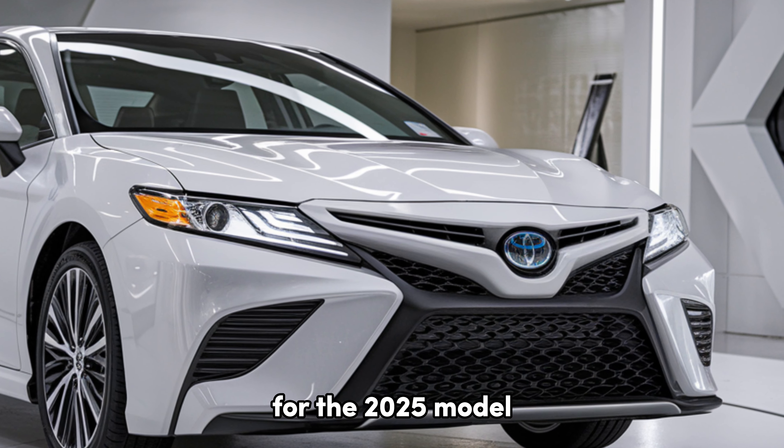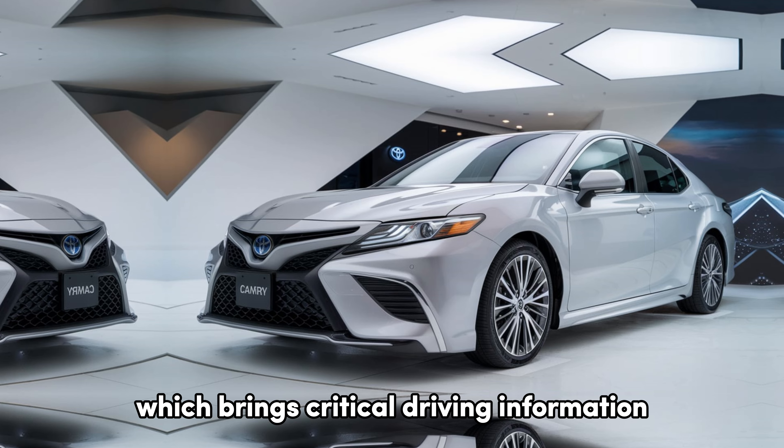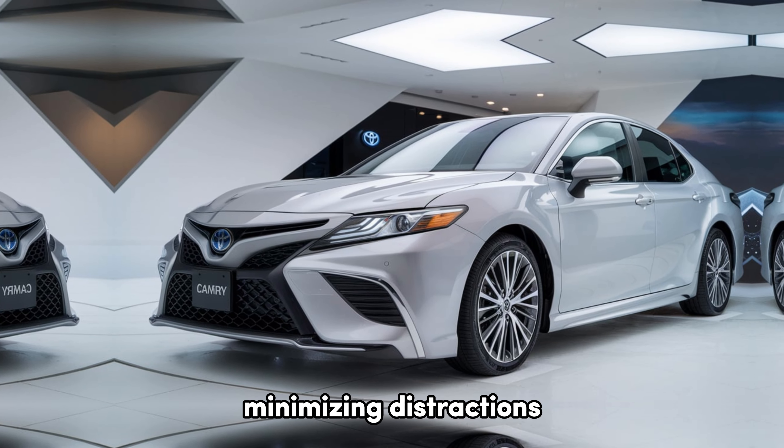For the 2025 model, there's also a new available 10-inch heads-up display, which brings critical driving information right into your line of sight, minimizing distractions.